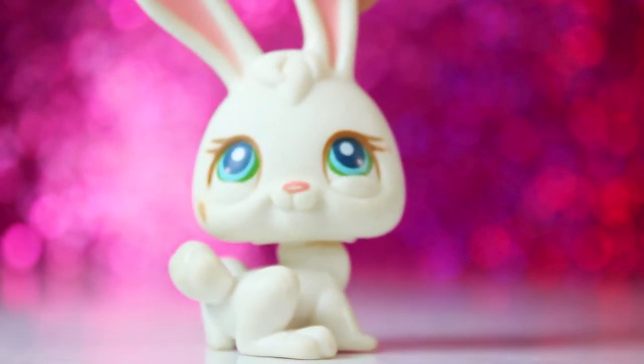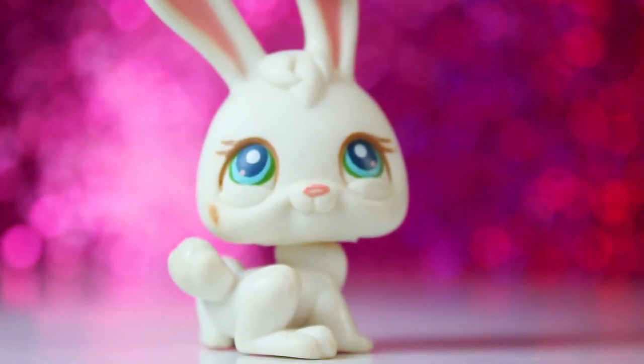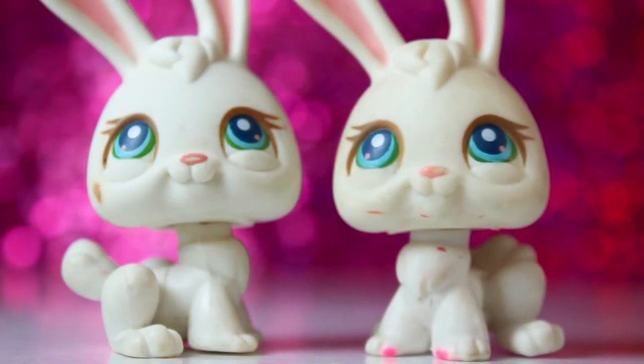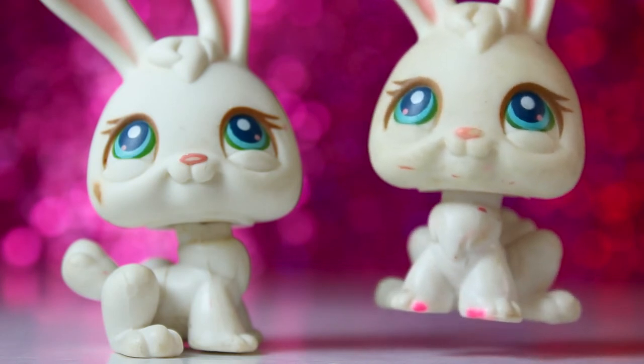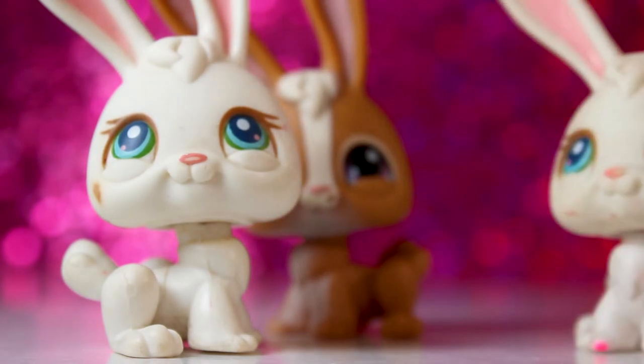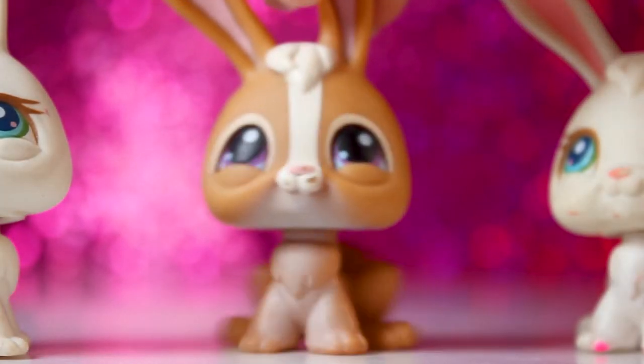Next up is this bunny. I don't know what's going on on her cheek — I think it's a marker though. She also came with her twin sister who has also had some kind of marker mishap. And I also got this brown bunny here who is of the same mold as them.